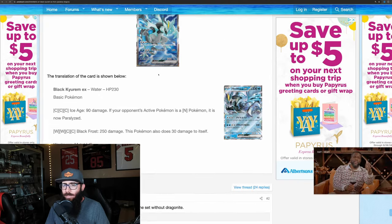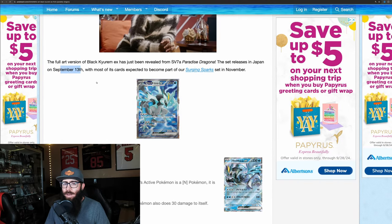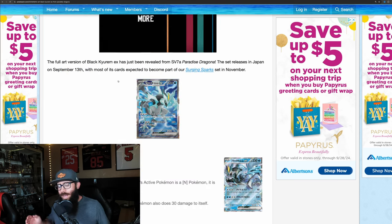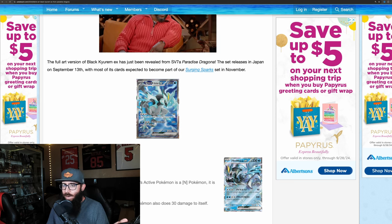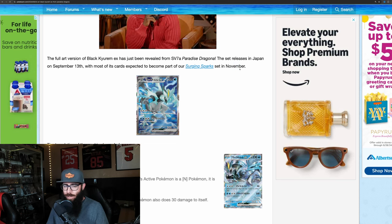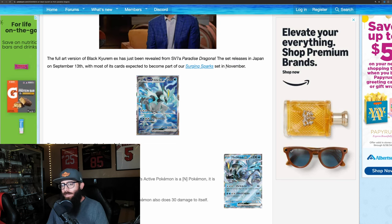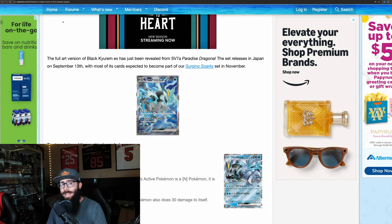Very stoked on this card. This is coming out pretty soon — September 13th — and we still haven't seen any of the other cards from Paradise Dragona, so it could be very interesting. Surging Sparks, as you guys can see, will be getting the English version in November. There's a lot of hype going on about that, and I cannot wait to see the full set list revealed.